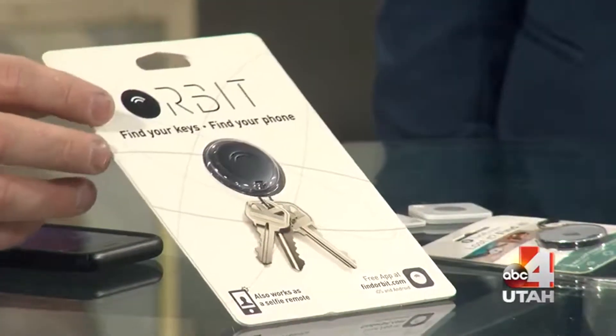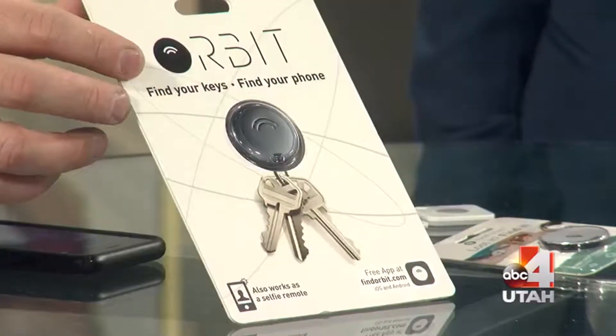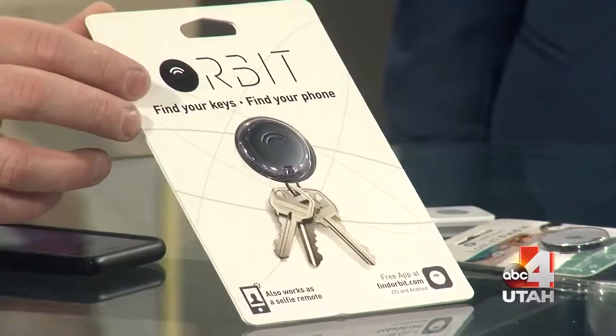So there are trackers out there — not like the jacket trackers from the Hunger Games. These are actually trackers for your items: wallets, keys, children, whatever you want. You can actually track your kids with one of these things.